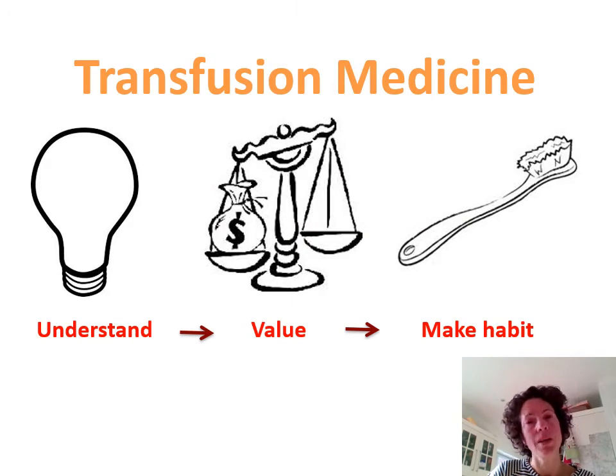In medicine, if you understand the reason you do something, then you are able to appreciate why it's important to do that, and that means that you make best practice routine habit. This couldn't be more true than in transfusion medicine, where we often ask you to follow quite specific steps, but hopefully through this training you'll understand the importance of why we ask you to do that.